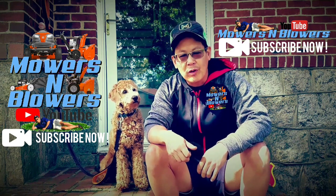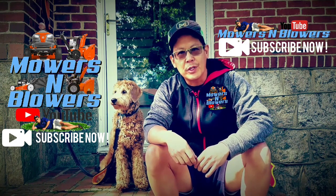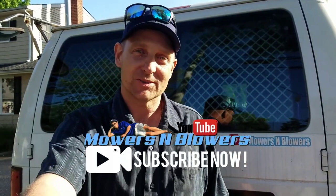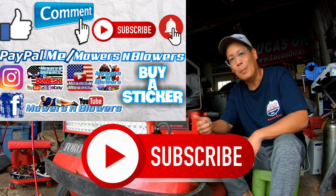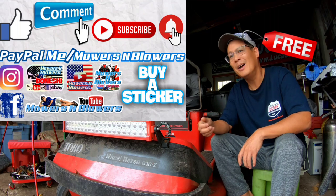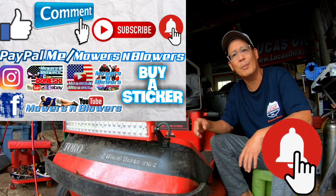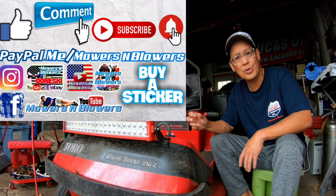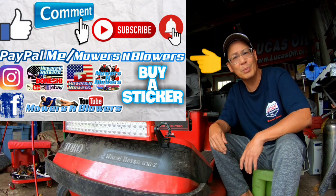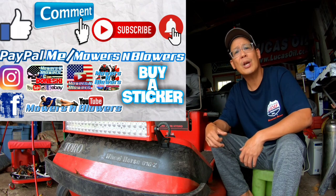Hey guys, Boba and I want to thank you for all the support of Mowers and Blowers. If you'd like, make a short video clip like these and I'll put it as an outro in my future videos. If you enjoyed the video, remember to give me a like, comment below, and subscribe — it's free. Hit that little bell so you'll get notifications whenever there's a new video. Remember to follow my Instagram and Facebook, and if you'd like to donate a dollar or two, PayPal.me/mowersandblowers. Really appreciate all the support — bye!